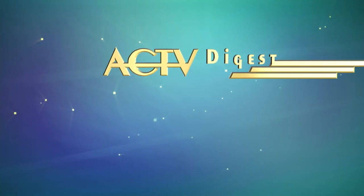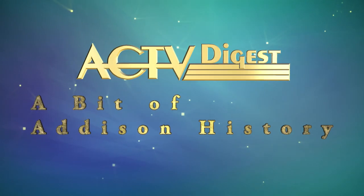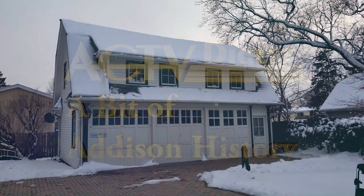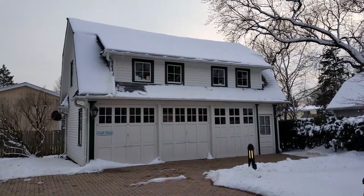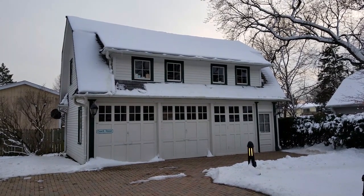For this segment of A Bit of Addison History, I would like to introduce a new exhibit at the museum. On the second floor of the Coach House, a display now interprets the daily life of the late 19th, early 20th century woman living in rural Addison.